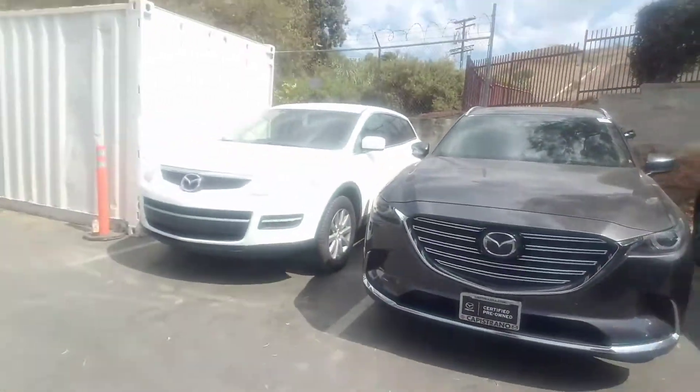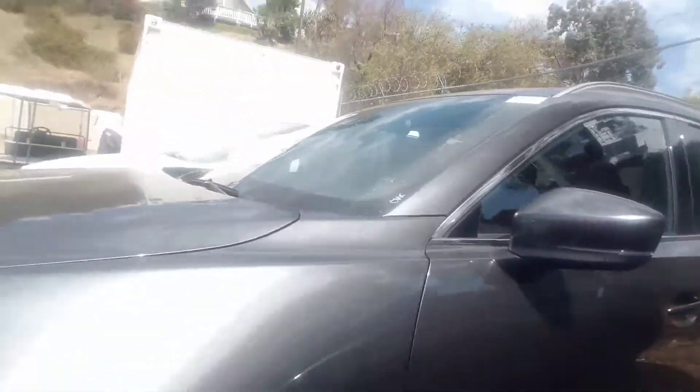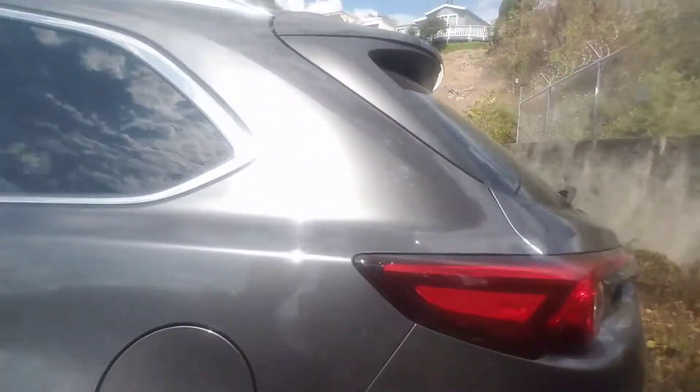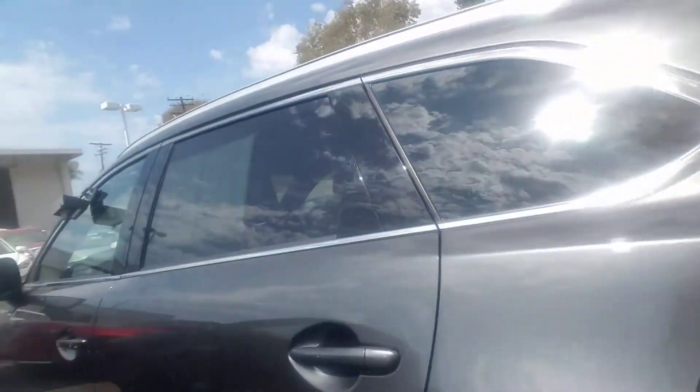Hi, this is Zinni from Capistrano Mazda. I hope you're doing fantastic. I have the CX-9 Signature right here behind me. We just got it in, so it's parked right back here.